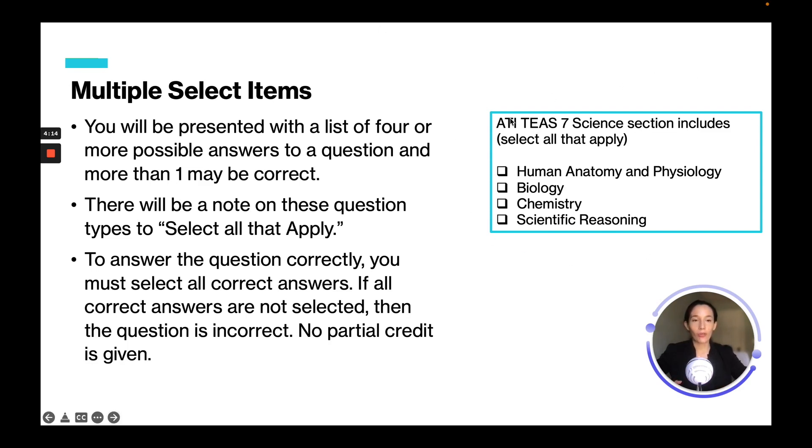A great technique for select all that apply questions is to make it a true or false question. For example: 'The ATI TEAS 7 science section includes human anatomy and physiology — true or false?' If it's true, check it off; if it's false, leave it blank. Apply this to each answer choice. That is a helpful technique for answering multiple select items.